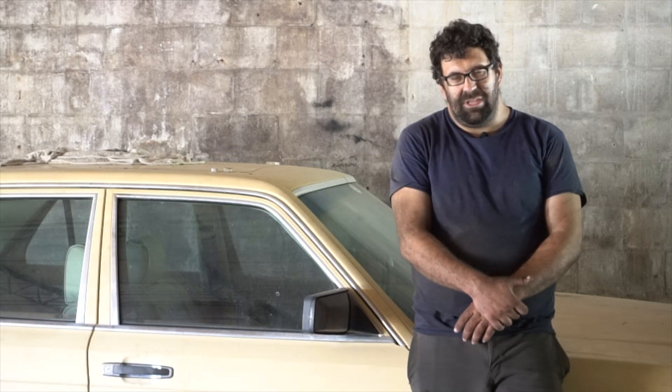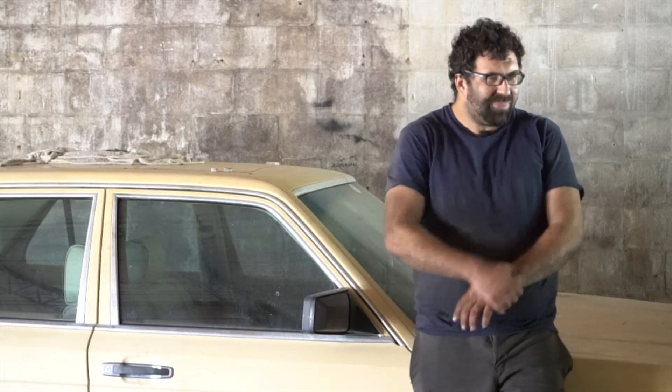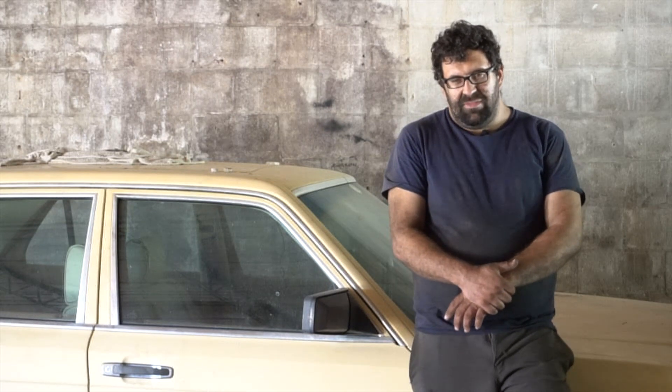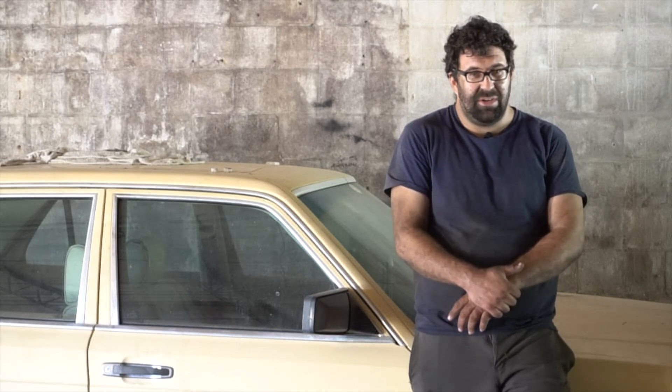It didn't have any horrible nasty accident damage. It was an attractive color — black on gray, which I think is sexy. So if you're considering looking for a classic Mercedes, you might just want to go to the wrecking yard because you might find some good stuff there. My friend Steve bought an 85 300D out of the wrecking yard that I paid $350 for, and he drove that car as his regular transportation for the next four years.